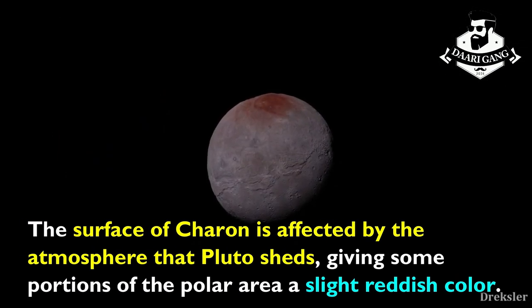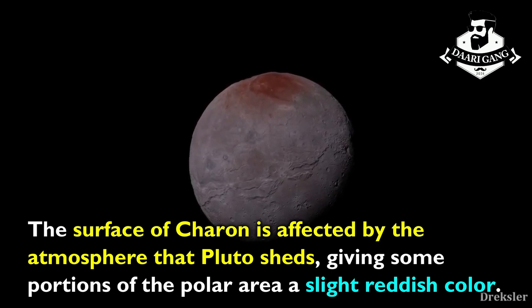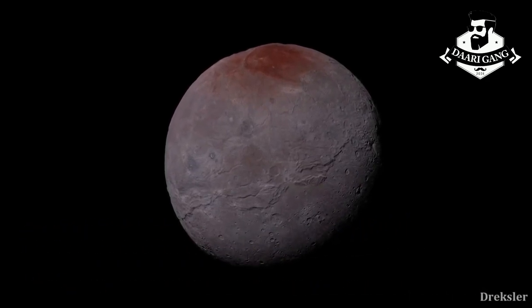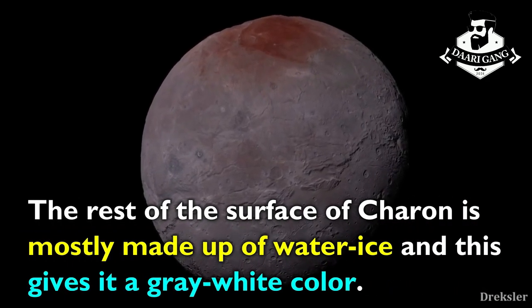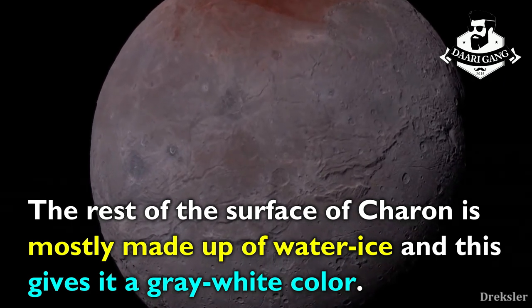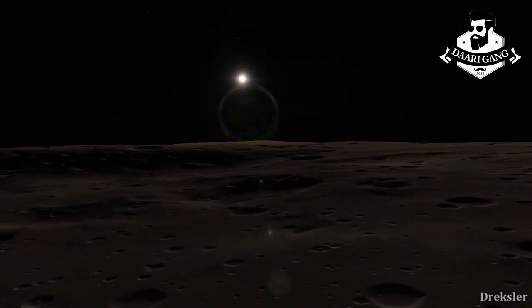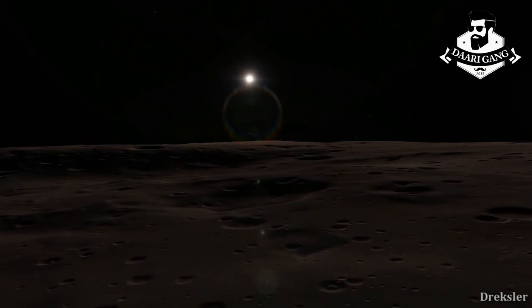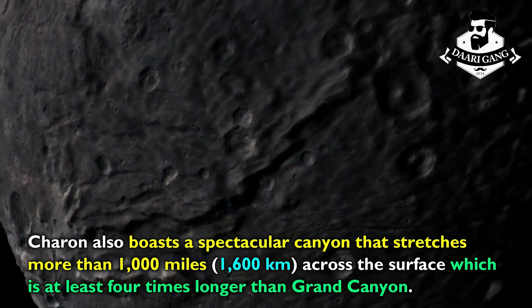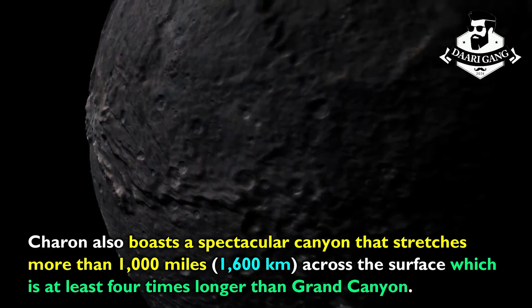The surface of Charon is affected by the atmosphere that Pluto sheds, giving some portions of the polar area a slight reddish color. The rest of the surface of Charon is mostly made up of water ice, giving it a gray-white color. Charon also boasts a spectacular canyon that stretches more than 1,000 miles across the surface, which is at least four times longer than the Grand Canyon.